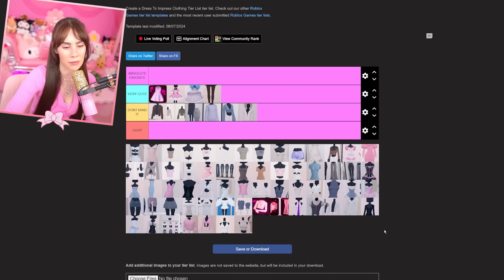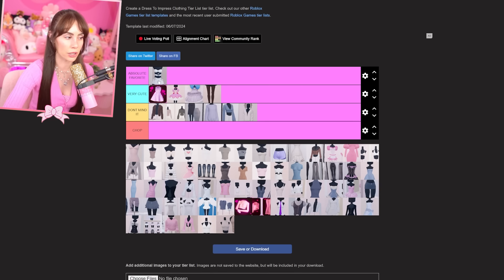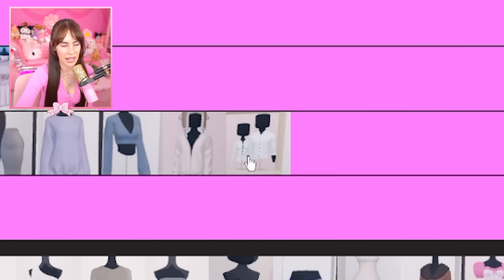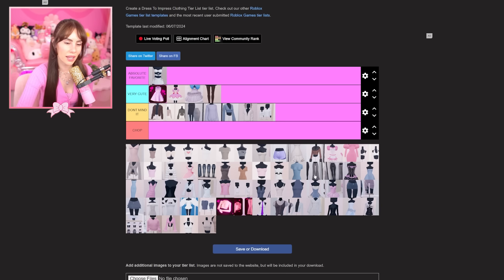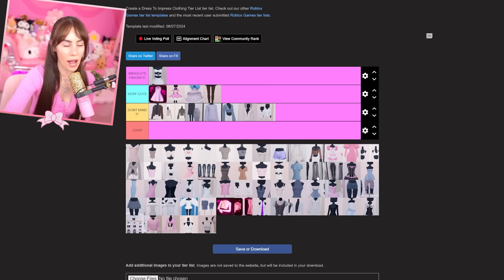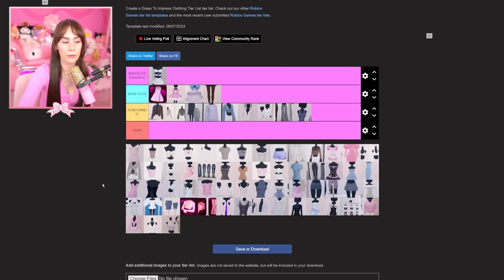This is my first absolute favorite I'm putting in here — I love this top so much, it is so cute, a total staple. I never go for this other one though. I wear these items but not too often — going into 'don't mind it' because I'm not always rotating them. I'm also putting this one there because I prefer the athletic outfit more.